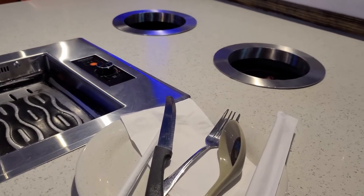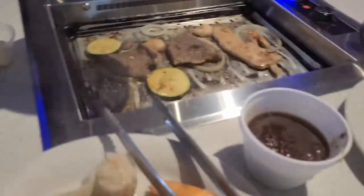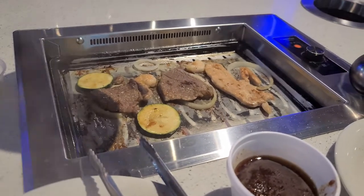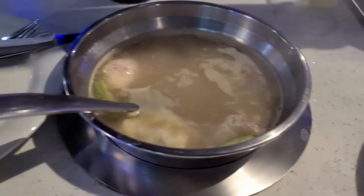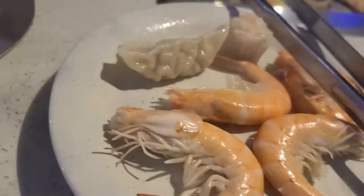We got herbal soup and original. I'm going to film the bar and show you all the choices. You've got the grilled meats going on here and you've got your hot pot.